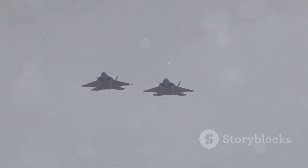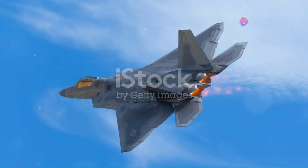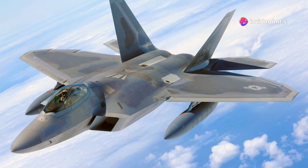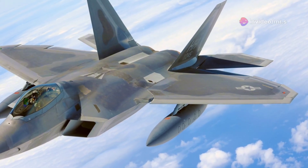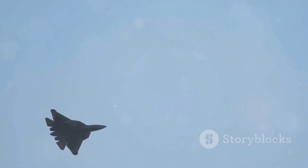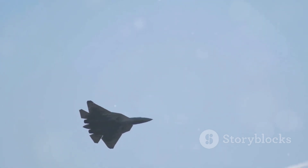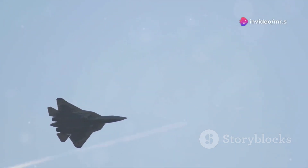Next, let's talk about super cruise. This feature allows the F-22 to fly at supersonic speeds without using afterburners, which are typically a dead giveaway of a jet's location due to the intense heat they emit. This means the Raptor can sprint across the sky, reaching speeds over Mach 1.5, all while staying as silent as a whisper.